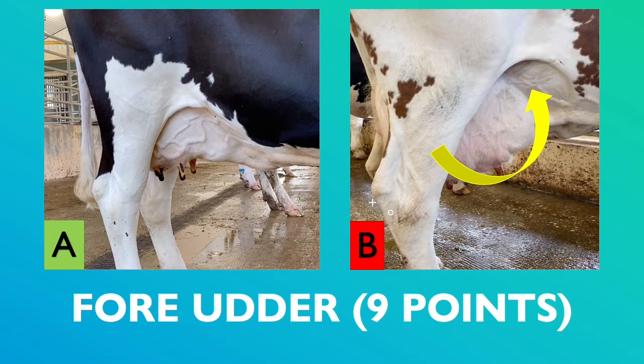Cow B is displaying a fore udder with poor, undesirable attachment. Cow A fades well into the abdomen, indicating strong attachment. It also has visible mammary veins, which allows for optimum blood flow to the udder. Cow A is more desirable.